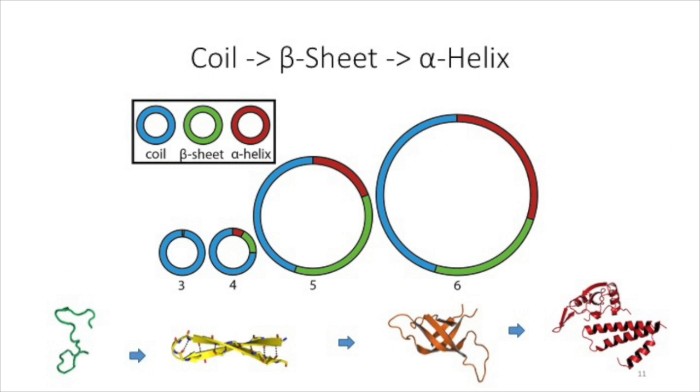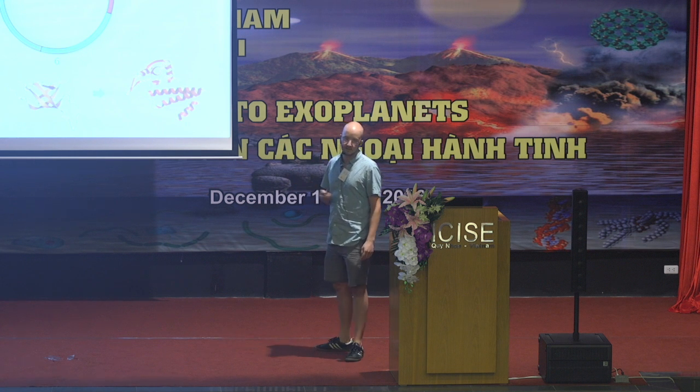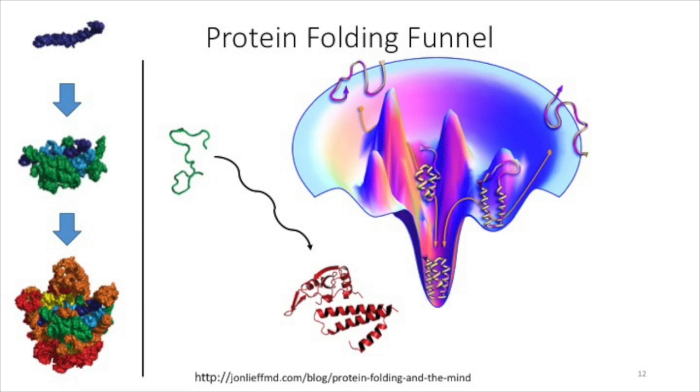Thinking about this as a biochemist, this kind of sounds like protein folding. I presented this to my committee and they didn't really like it, but I'll show it quickly. The way that proteins fold: you first have an unstructured polypeptide sequence, then it forms rudimentary secondary structures like alpha helices and beta strands, and these coalesce together to form a globular protein. It reminded me of a protein folding funnel, but that's based on thermodynamics and I'm not really looking at thermodynamics.